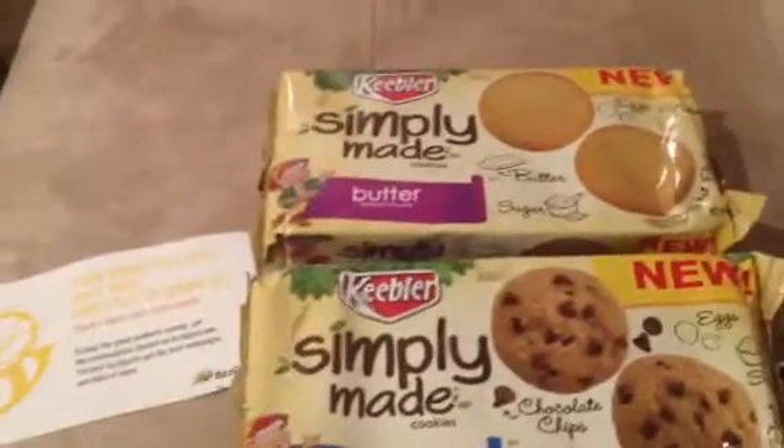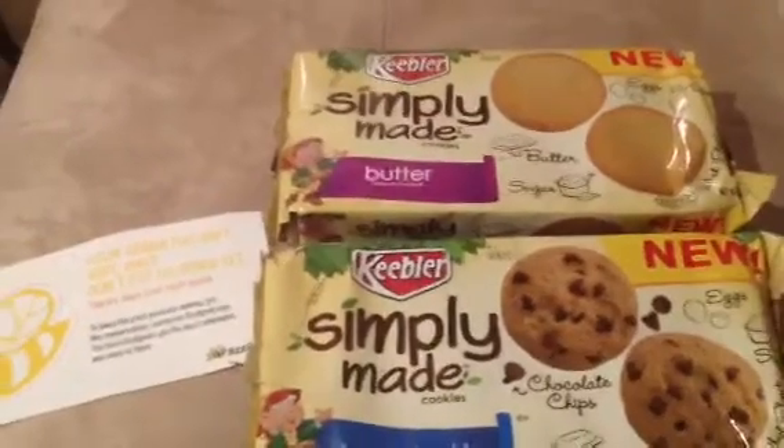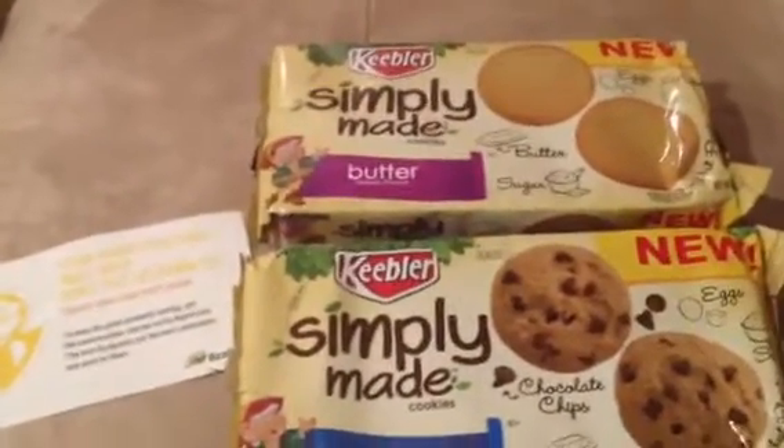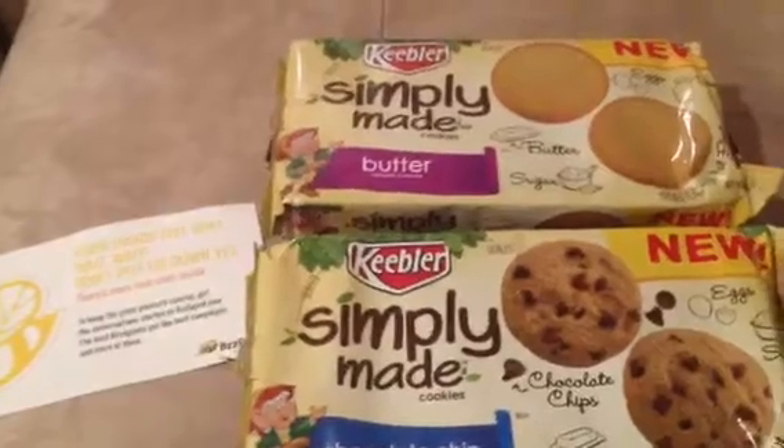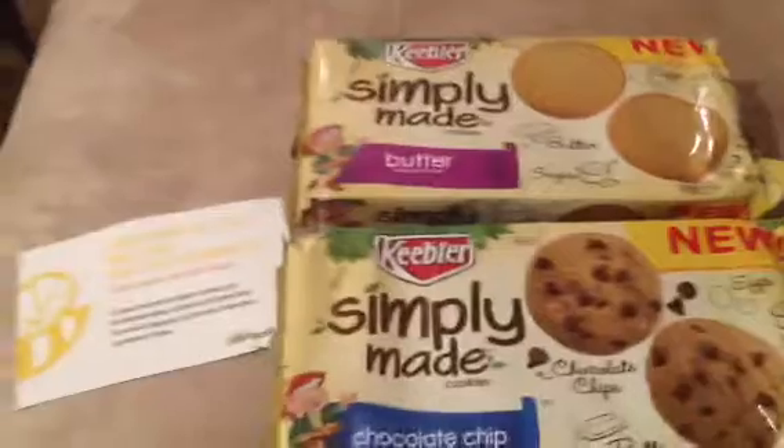If you don't know what BuzzAgent is, you can go on the link below in the description box and it'll take you right to the website. You sign up and you do a lot of surveys. So if you're a survey person, this is for you.